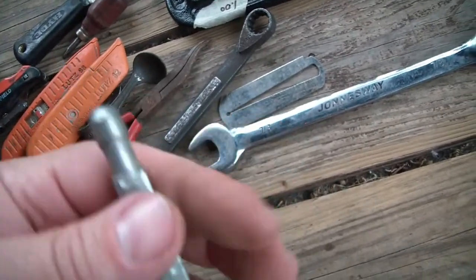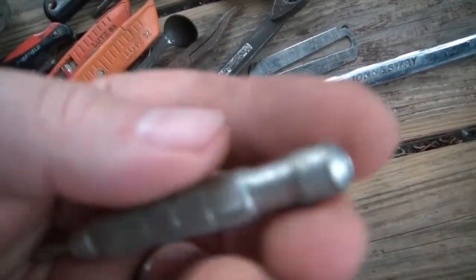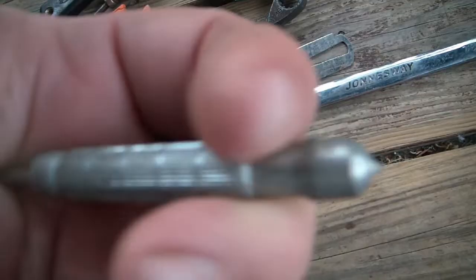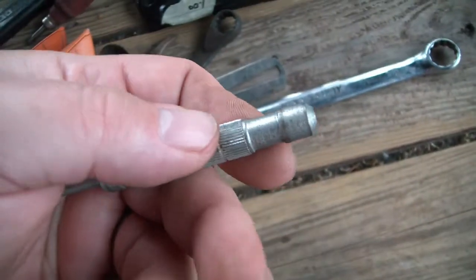Ow - just poked myself with that. Some kind of spring-loaded center punch. Anybody know what that would be for, besides stabbing yourself in the hand?